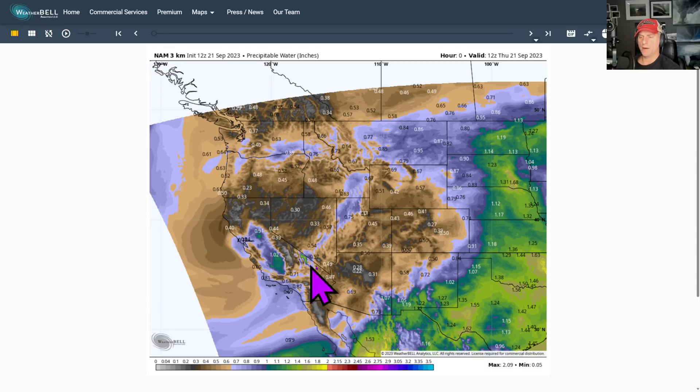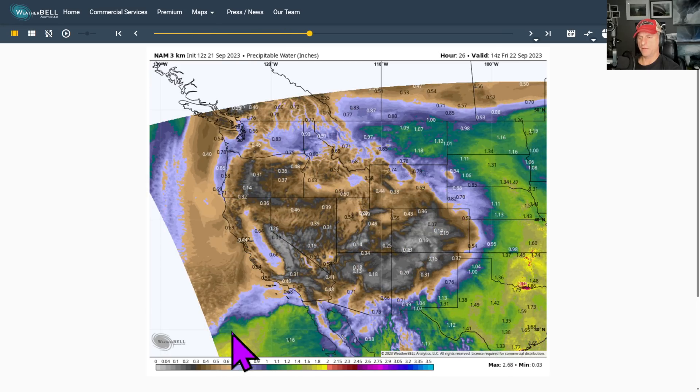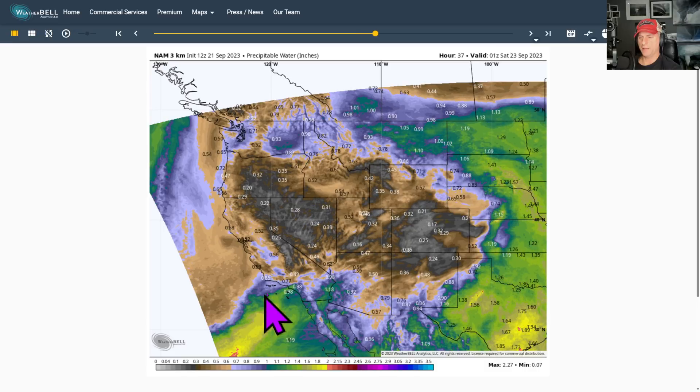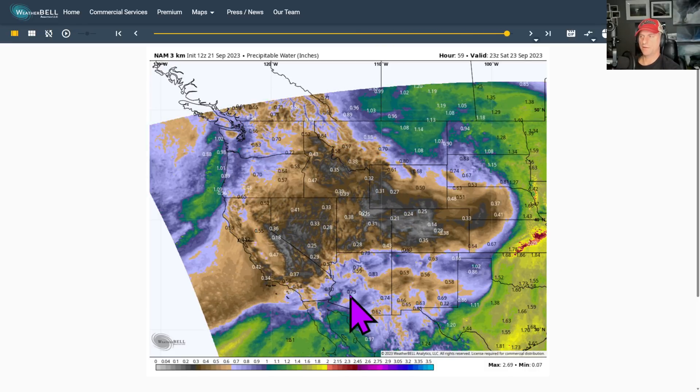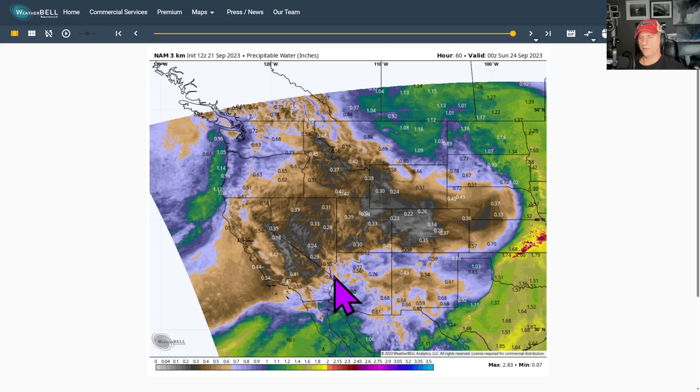NAM 3KM precipitable water — I'll put this into motion, just showing you that subtropical moisture moving up from Kenneth across California and Arizona. Kind of an interesting look at it. 60 hours out — model ends right there.